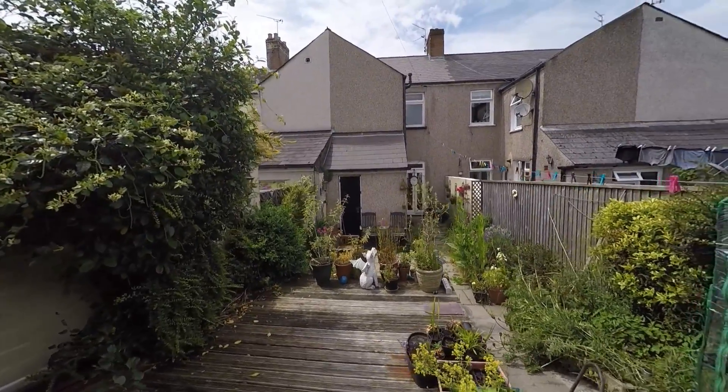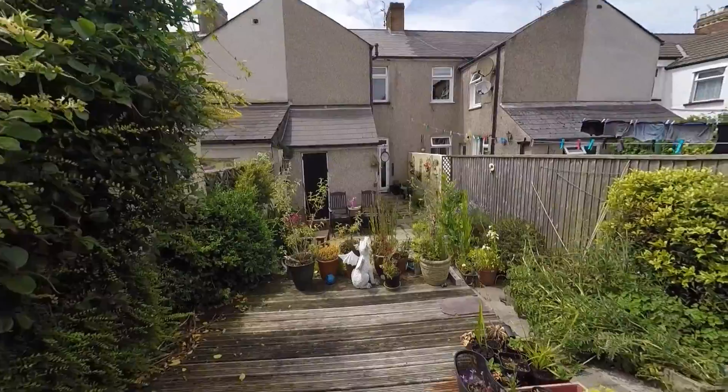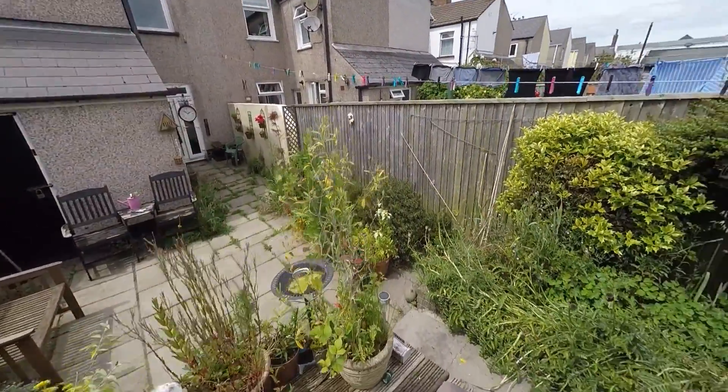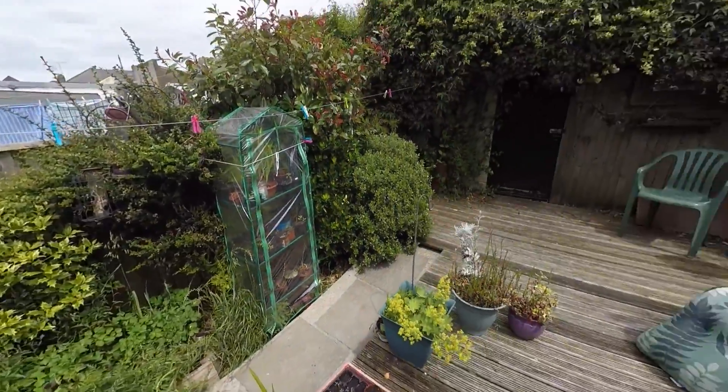If you'd like to view this property on Durham Road, Newport, please don't hesitate to give us a call at Pink Move. We look forward to helping you around — thank you for watching.